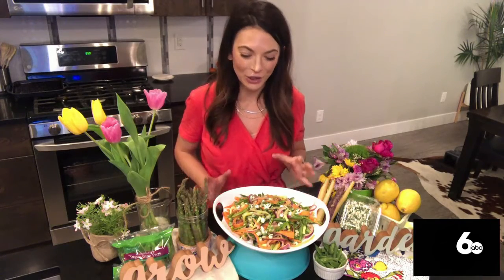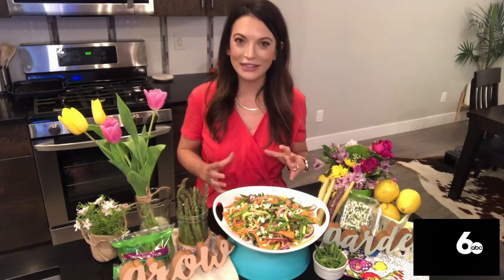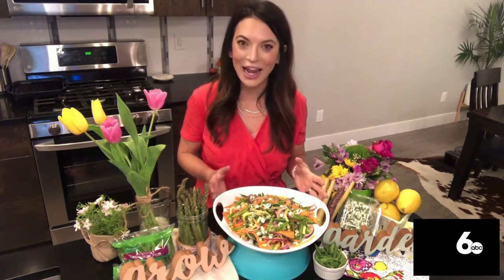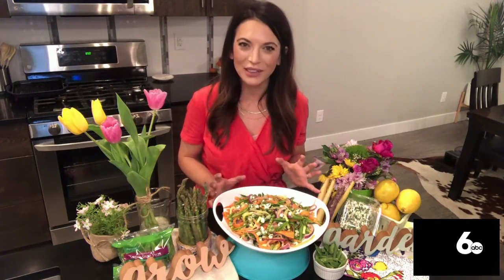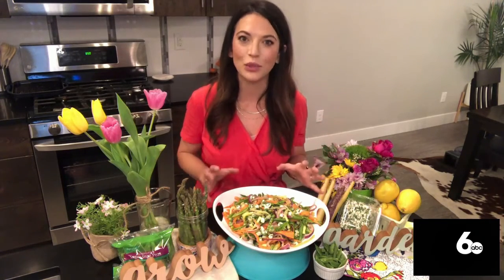You always have something so appetizing in front of you — what have you got? We're really shining a spotlight on fresh produce with this sweet spring pea salad. It's got snap peas, carrots, cucumbers, baby peas, and asparagus — just springtime in a bowl. That looks absolutely fantastic, I would definitely eat that right now.